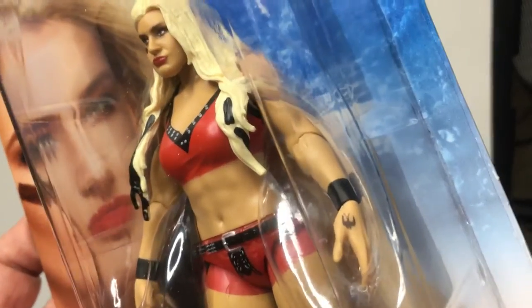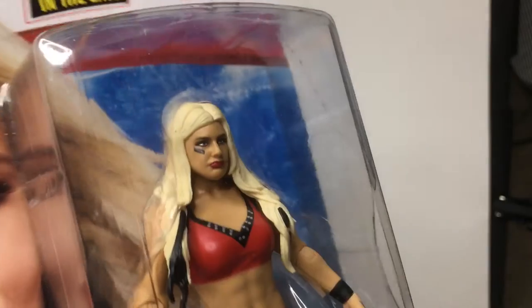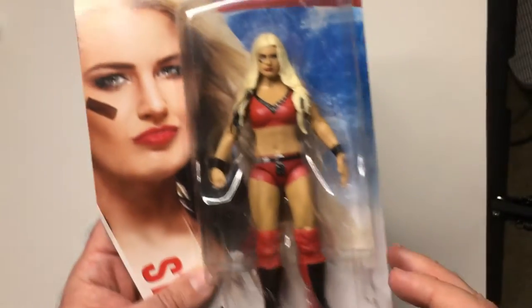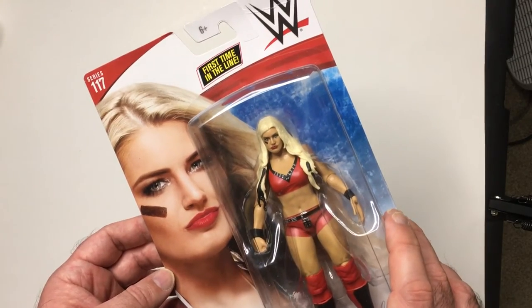She has a tattoo right there — not sure what that is. No other tattoos I see. The sculpt looks pretty good. She has some black streaks in her hair. I don't know too much about Toni Storm; just recently saw her on SmackDown. Pretty good match, so we'll see how her run goes.